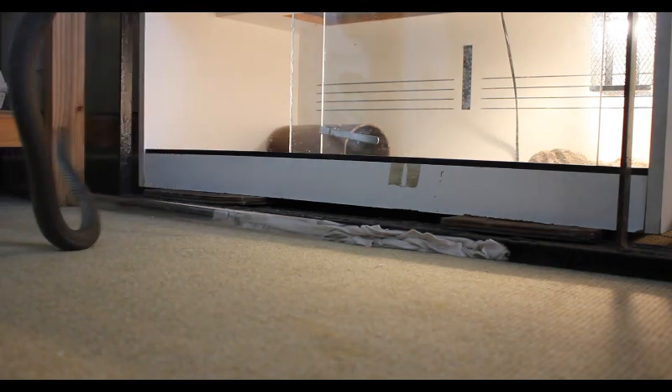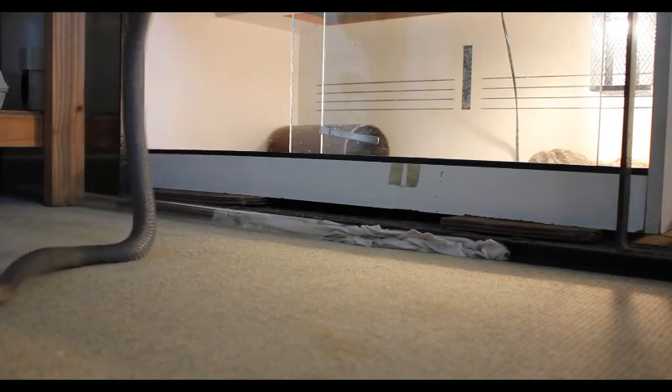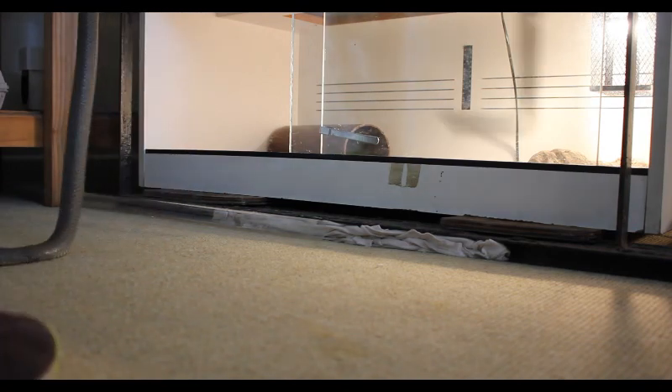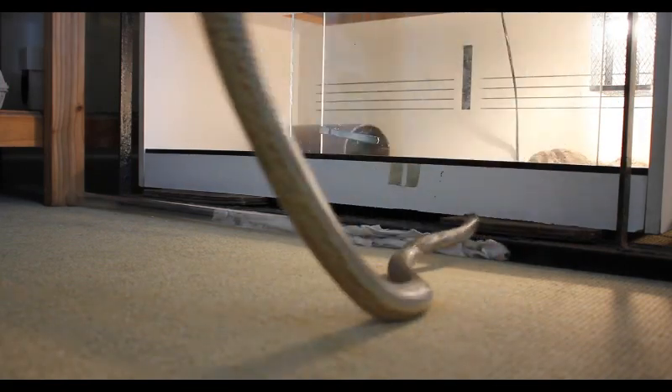The edema has really gone down, and we're healing up fairly well by the look of it. All right, let's try and get you in this tube.